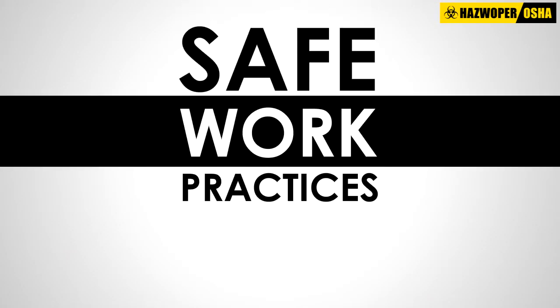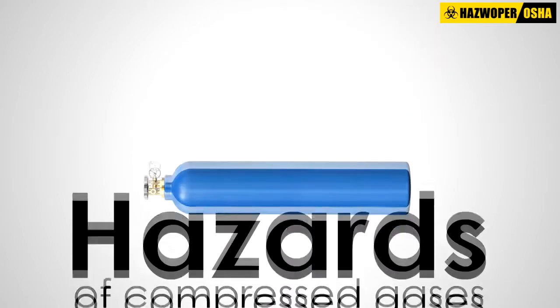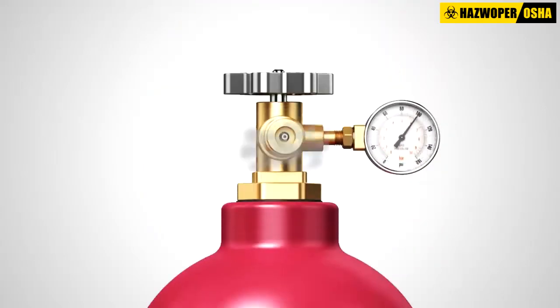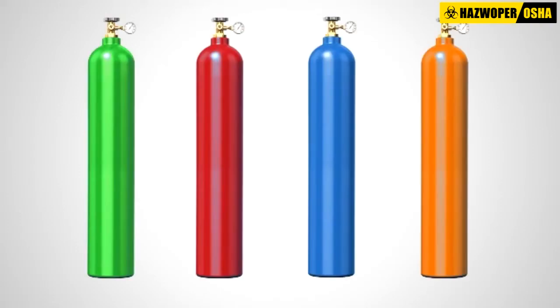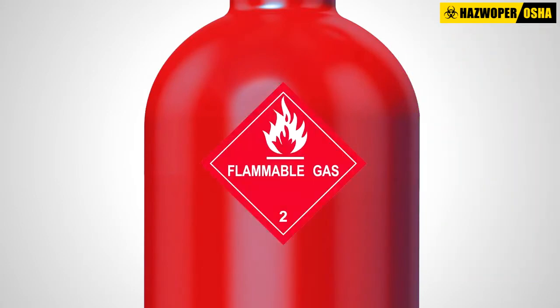The following basic safe work practices can help protect workers from the hazards of handling compressed gases. Read the safety data sheets and labels carefully. Understand the hazards associated with compressed gases. Do not color-codify compressed gas cylinders, as there is no uniformity in codification and it may vary from one supplier to the next.